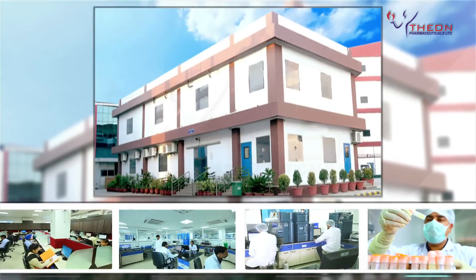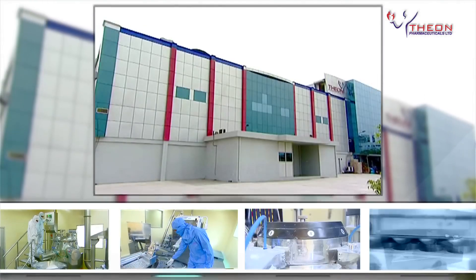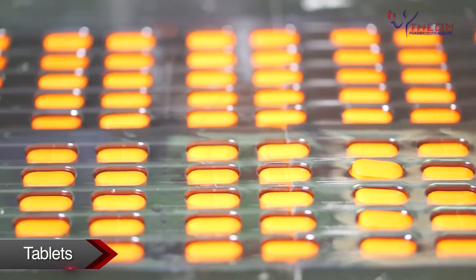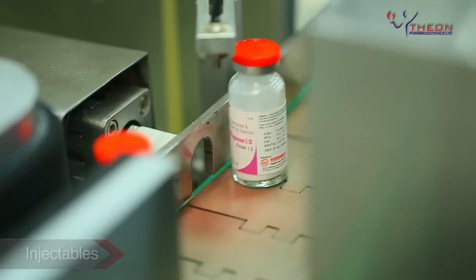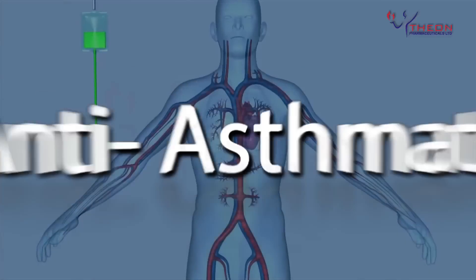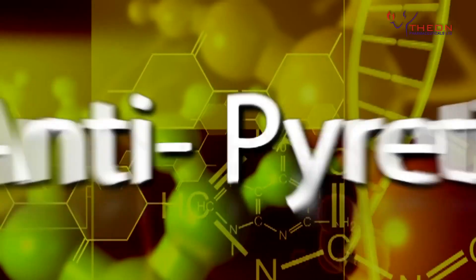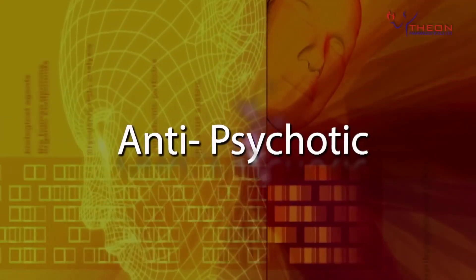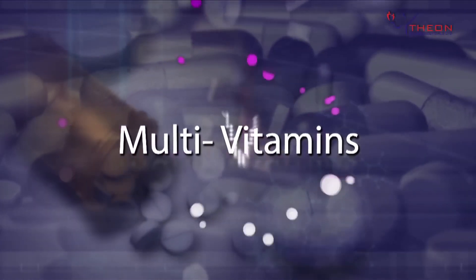These facilities consist of dedicated and segregated blocks for non-beta-lactams and cephalosporins, for manufacturing a wide range of formulations like tablets, capsules, ointments, sachets, injectables, and dry syrups. They cover all major and fastest-growing therapeutic segments like anti-asthmatic, anti-allergic, antibiotic, anti-malarial, anti-pyretic, critical care, anti-inflammatory, anti-diabetic, anti-psychotic, anti-obesity, antihypertensive, multivitamins, and minerals, to name a few.